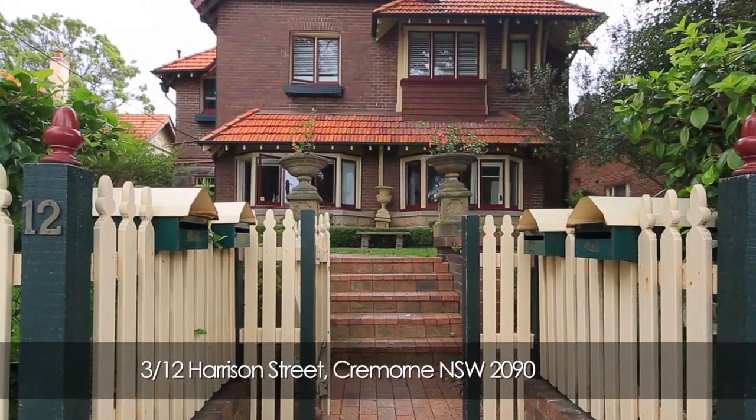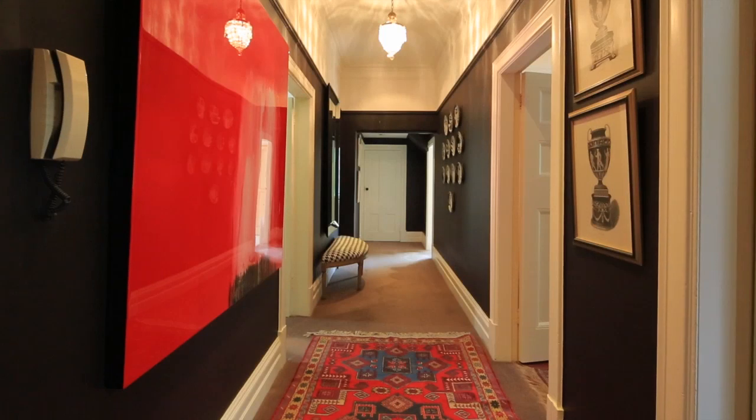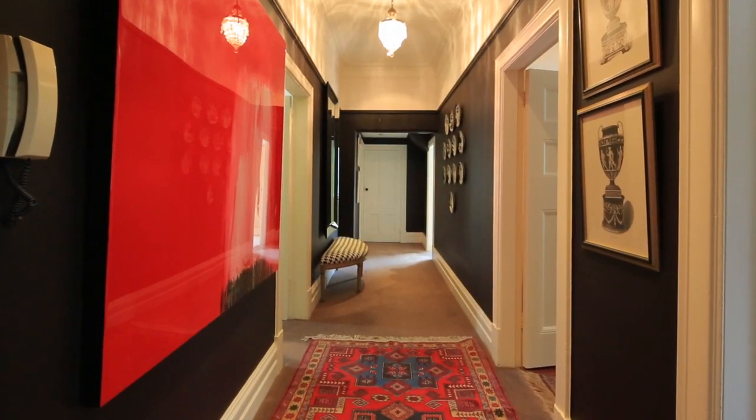Welcome to this grand apartment number 3 of 12 Harrison Street, Cremorne. On approach, I was charmed by its facade, displaying all the intricate details of the Queen Anne period.